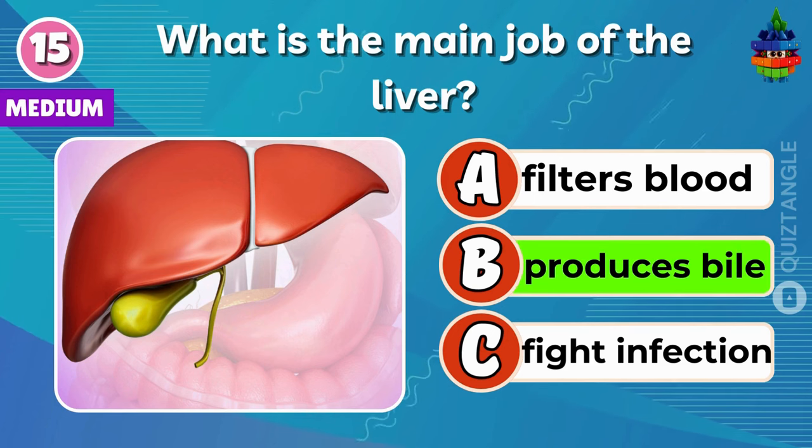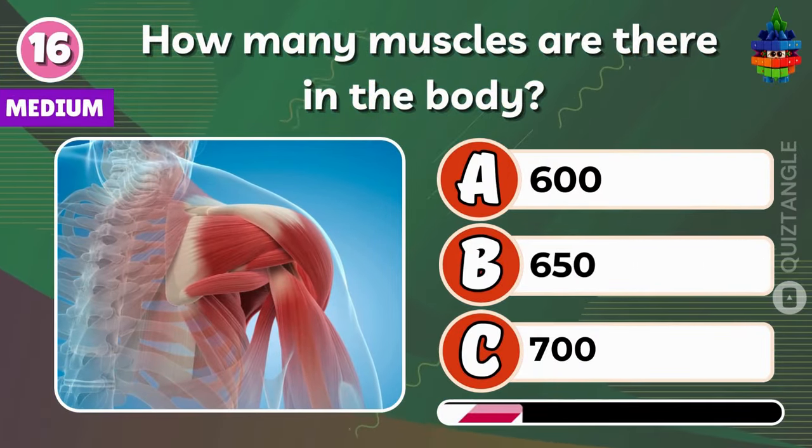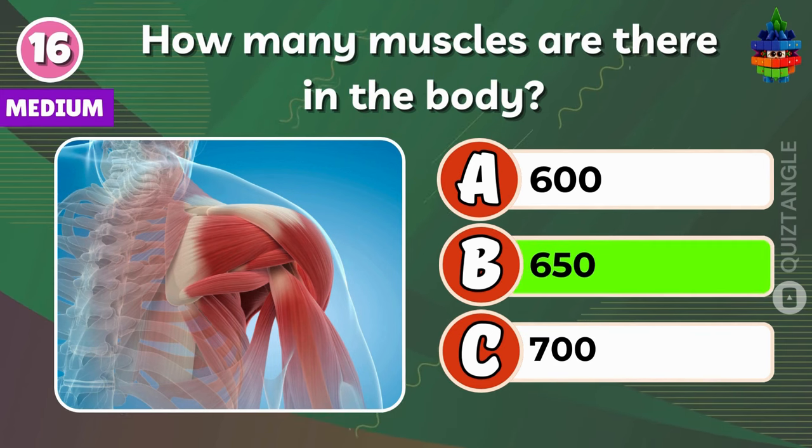You're doing great! How many muscles are there in the body? 650?